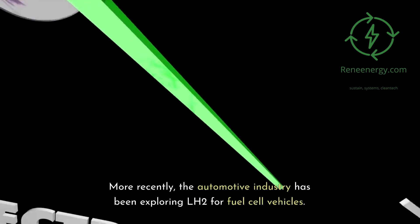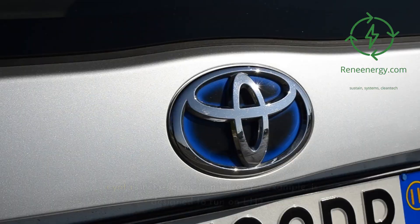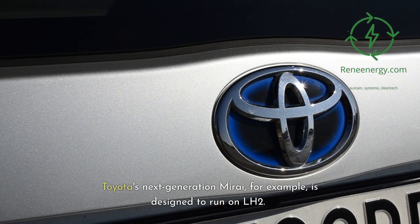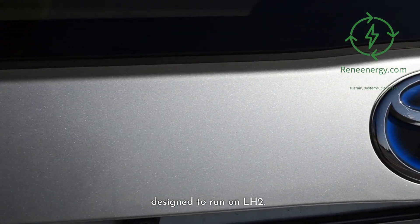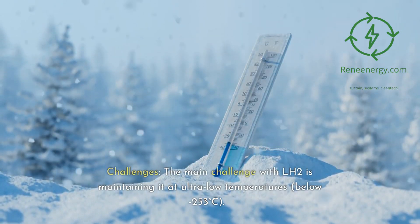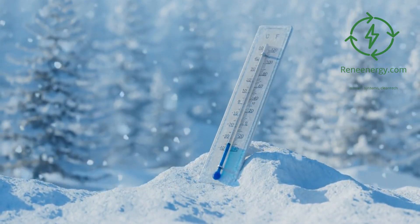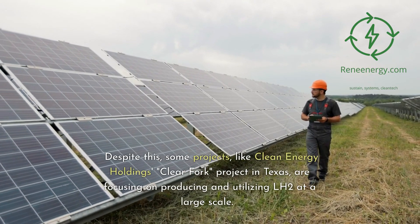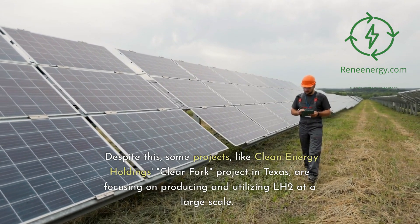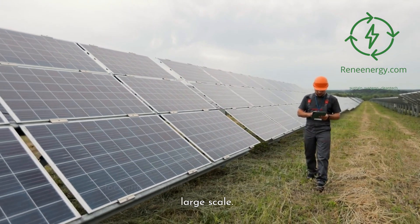More recently, the automotive industry has been exploring LH2 for fuel cell vehicles. Toyota's next-generation Mirai, for example, is designed to run on LH2. The main challenge with LH2 is maintaining it at ultra-low temperatures, below minus 253 degrees Celsius. Despite this, some projects, like Clean Energy Holding's Clear Fork project in Texas, are focusing on producing and utilizing LH2 at a large scale.